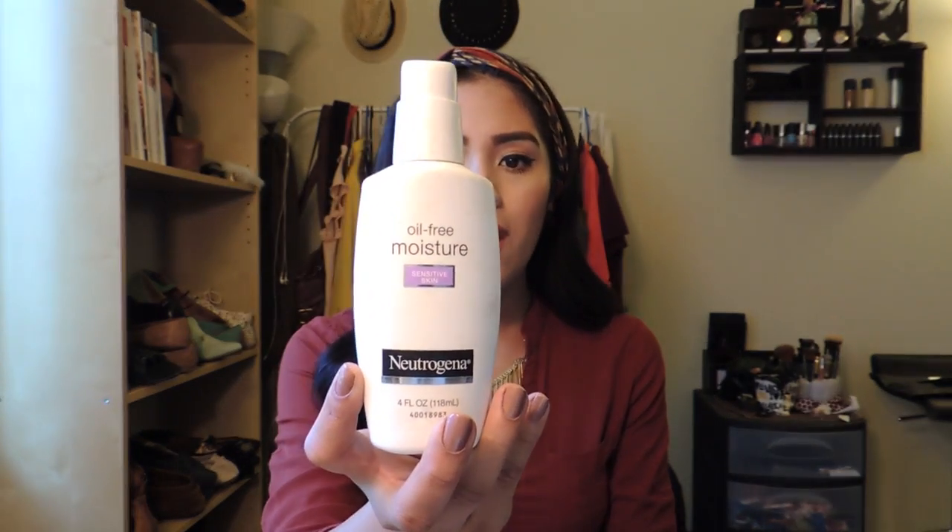It's the Neutrogena Oil Free Moisturizer and I believe you can get this basically anywhere. It's actually really good — it hydrates your skin really well. It doesn't leave it oily like many moisturizers do, and it lets you apply makeup very quickly and flawlessly.